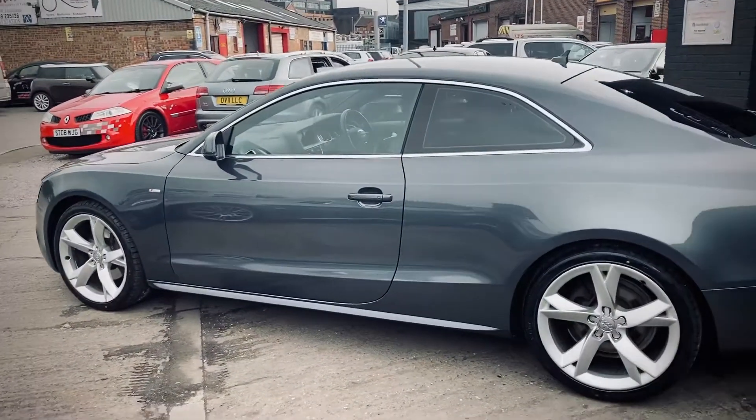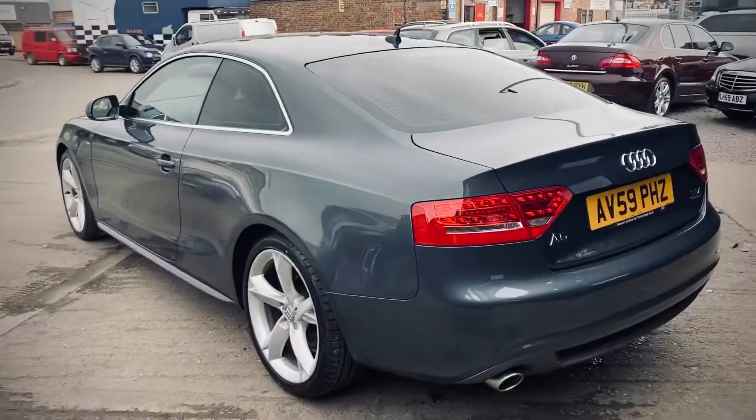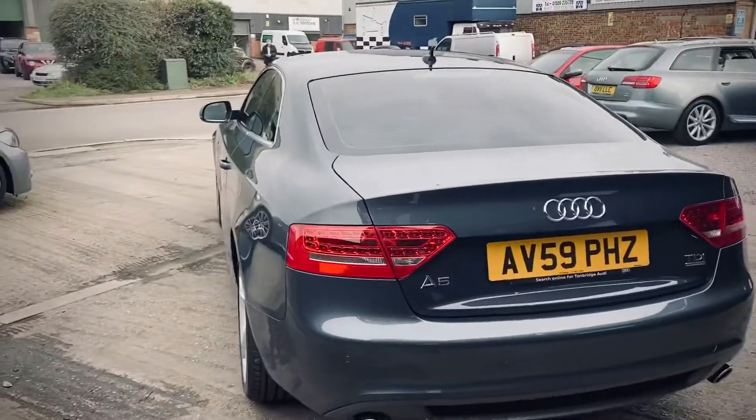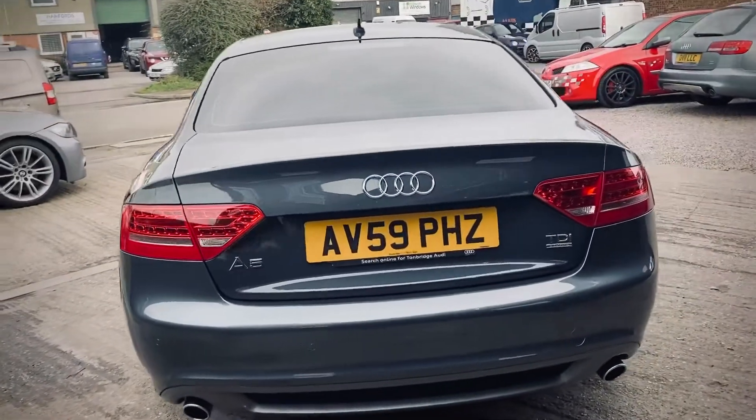This car has the Xenon lights with the LED daytime running lights, and the rear LED lights from factory. These are features specific to the Special Edition and S Line models, not found on standard variants.